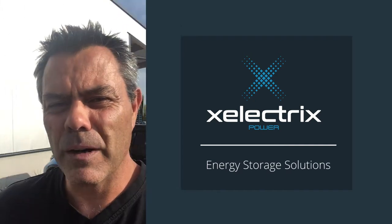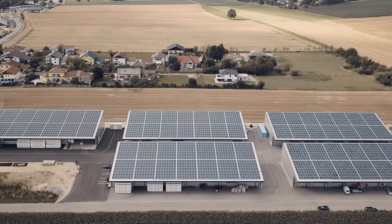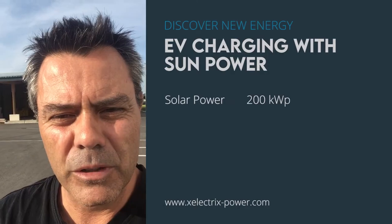So in the park itself, you can see on the roofs at the back of me here, is 200 kilowatt peak of PV power.